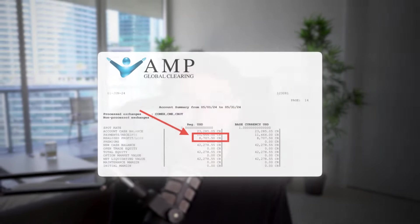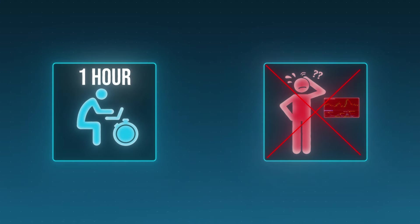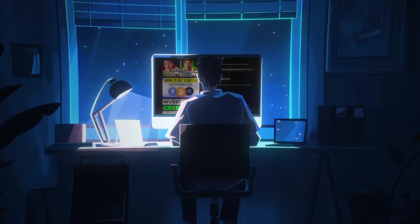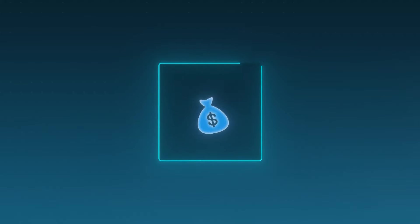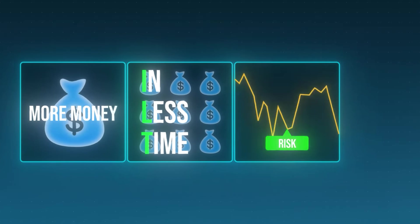This new way of trading made me over $8,000 last month. The best part is it only takes one hour a day to trade, doesn't involve any indicators or fancy software tools, and it is completely emotionless. If you aren't trading with this new way in 2024, you're missing out on the best opportunity trading has to offer. In this video, I'm going to give you a complete two-step method on how to trade in this new way in 2024, so you can start to make more money with less time and without any of the stress trading normally has to offer.